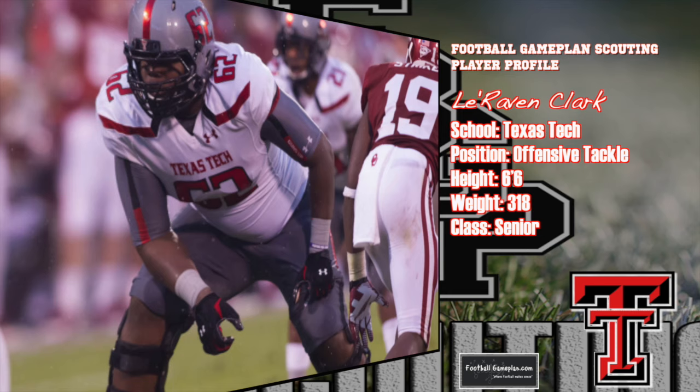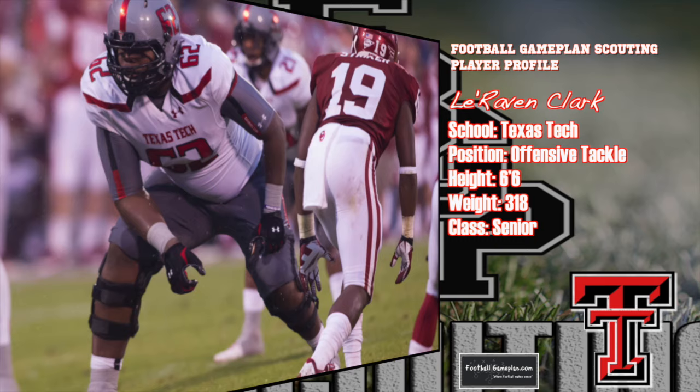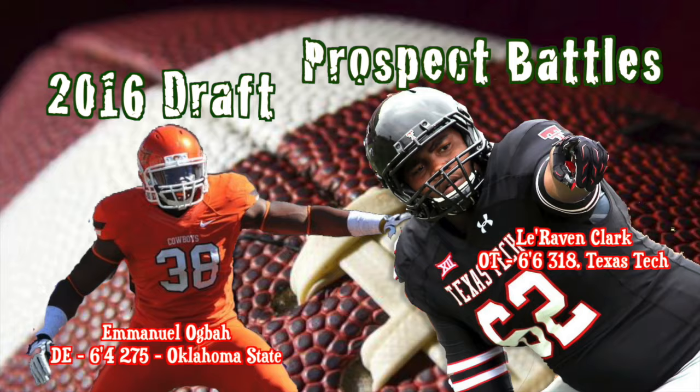Offensive tackle LaRaven Clark out of Texas Tech has had one heck of a career for the Red Raiders — a three-time All-Big 12 performer. Clark has also starred and excelled at right guard, being named Freshman All-American before making the move to left tackle. Clark excels on both ends of offense, so this will be a good matchup to take a look at from a scouting perspective. Let's pop in the tape and watch these two excellent prospects go head-to-head as we keep score on which player wins the rep.